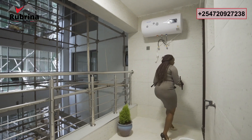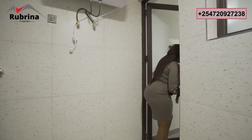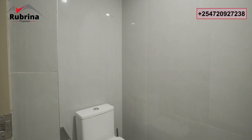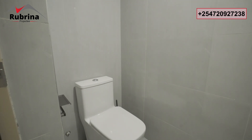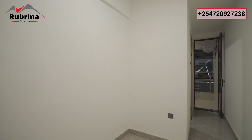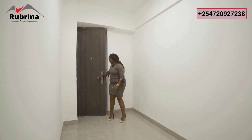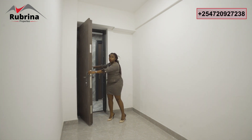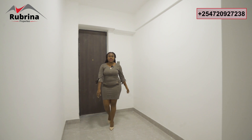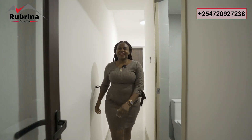Next we have the DSQ, which is en-suite — the bathroom is right here and this is where the bed will be, enough for a standard bed. The DSQ can open up to the main hallway, so your house manager can use that door directly to their space.